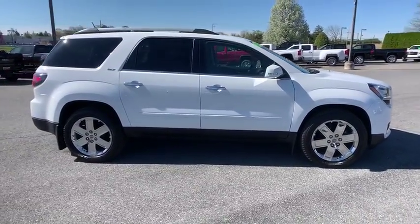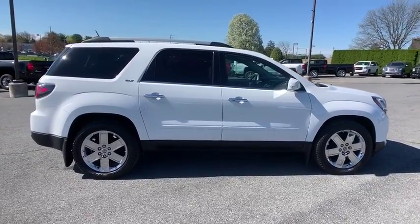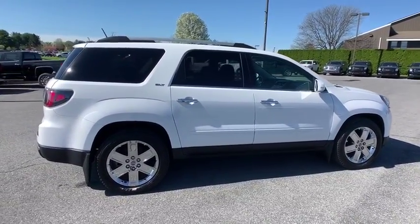This vehicle has less than 20,000 miles. Here are some of this vehicle's great options: power liftgate,